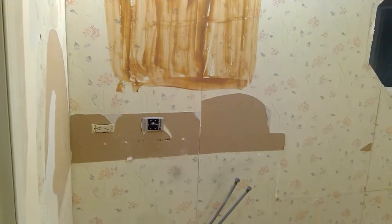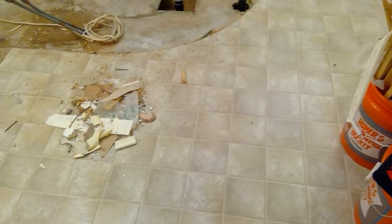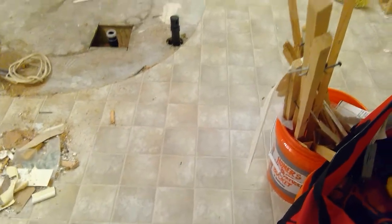We had a second vanity mirror over here — it'll be replaced with new ones. The flooring is nasty-looking linoleum, and we're going to put down 12 by 12 travertine tiles there.